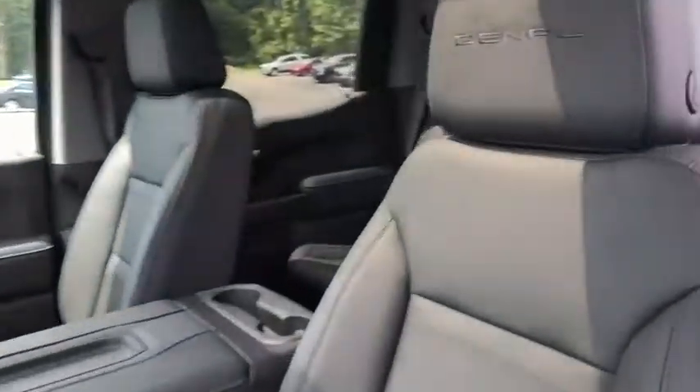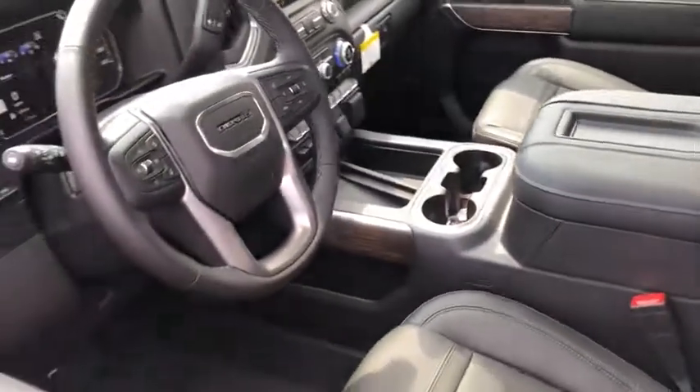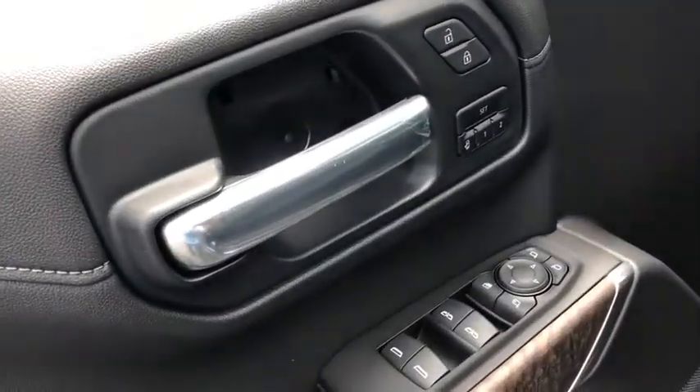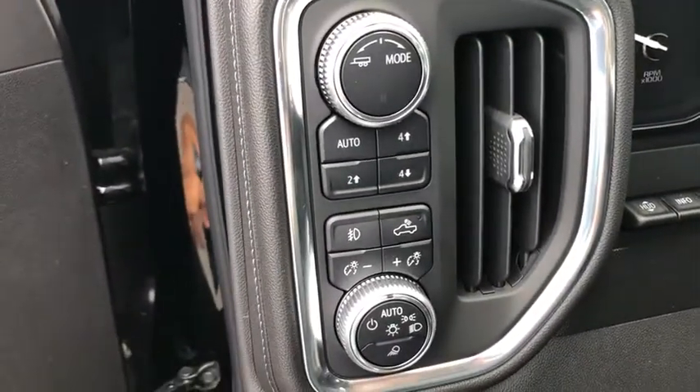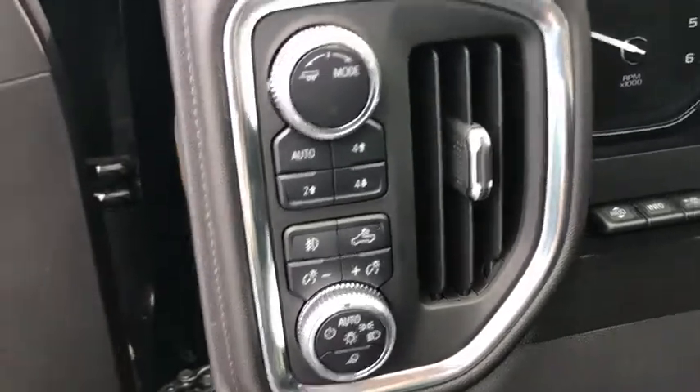Sierra 1500 now comes with an automatic transmission that combines high-max hauling capability with precise control. Here are some of this vehicle's great options: traction control, anti-lock braking system, keyless entry, backup camera.